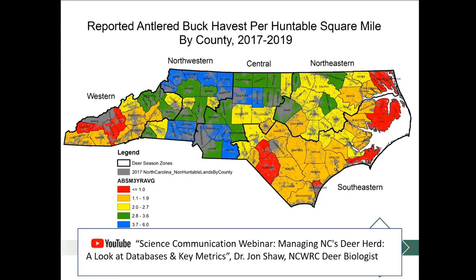Here's a map showing reported antlered buck harvest per huntable square mile, averaged over 2017 to 2019. There are many examples of where we use this denominator. Our deer biologist John Shaw did a really good video on managing the North Carolina deer herd and looking at key metrics — if you're interested in these kinds of data and graphs, you can look at that video. Connor was also able to develop a map of hunter density by extrapolating hunter density levels from property size categories onto the huntable landscape statewide.